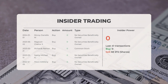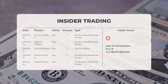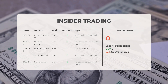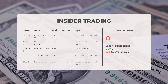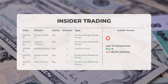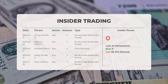The consensus rating for Fannie Mae from various analysts is a buy. Regarding recent insider trading: on January 1st, 2024, McCoy Danielle M made an insider purchase of zero shares; on June 2nd, 2023, Raghavan Chetler S conducted an insider buy of zero shares; on May 21st, 2023, Richards Ramon conducted an insider buy of zero shares; on March 13th, 2023, Selig Michael A made an insider purchase of zero shares; and on December 5th, 2022, Moon Anthony conducted an insider buy of zero shares. From the 41 most recent insider trades, insider power is calculated to be negative with a ratio of 0.000. In total, insiders acquired zero shares and sold 69,272 shares in the last 41 trades.